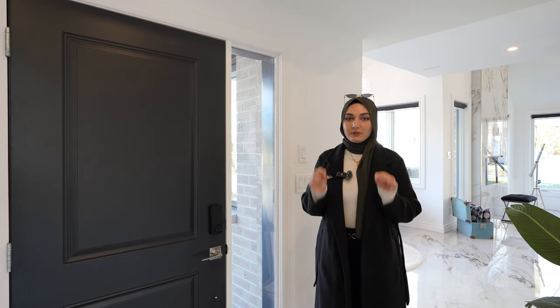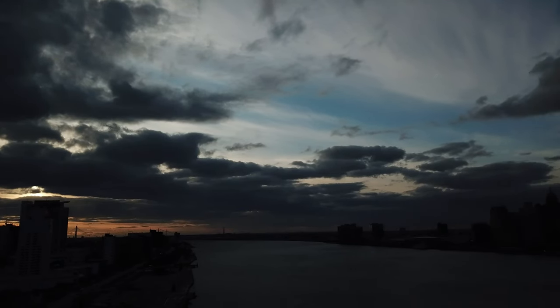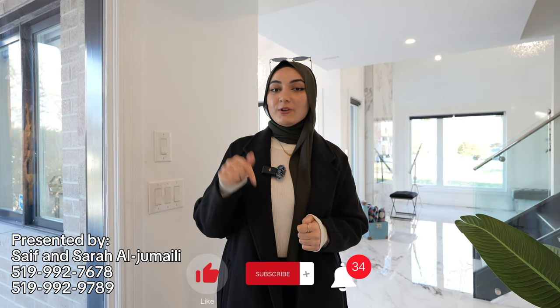What makes this house unique is the location — it's only a walking distance from the riverside. Before we go, make sure to subscribe to our channel, like the video, and leave us a comment. A huge thanks to the listing agent Imad Asif for giving us this beautiful opportunity to show you this amazing house.